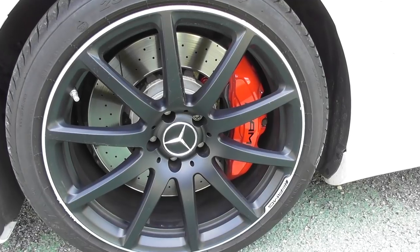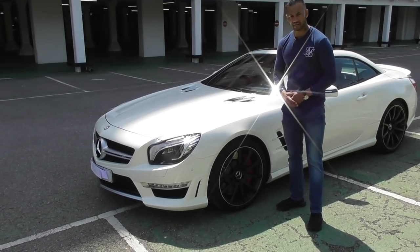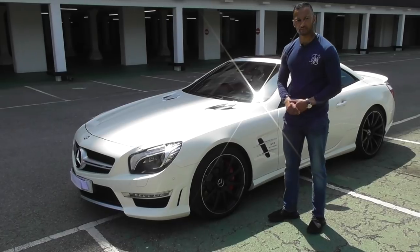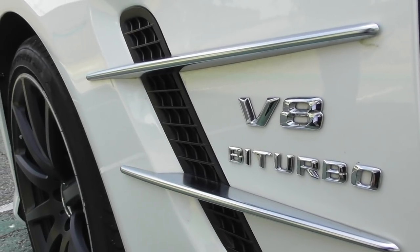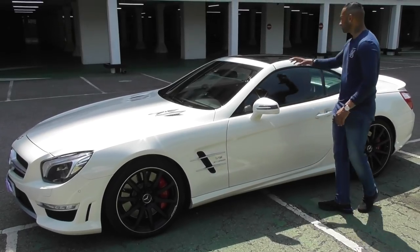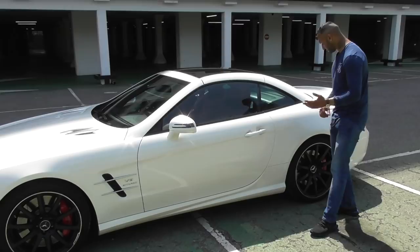We've got the road-forged 19-inch AMG alloys in matte black, and if you can see through the caliper, we've got those big six-piston calipers — the red AMG calipers. We've got the side venting on the side, almost looking like they've taken it off the SLR McLaren. We've got the V8 Biturbo badge here. And we've also got the panoramic roof.